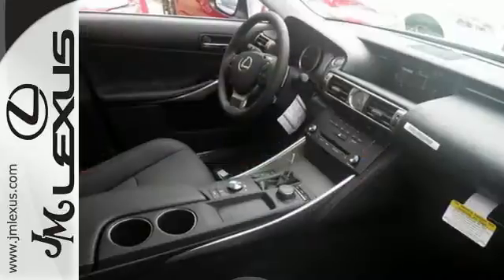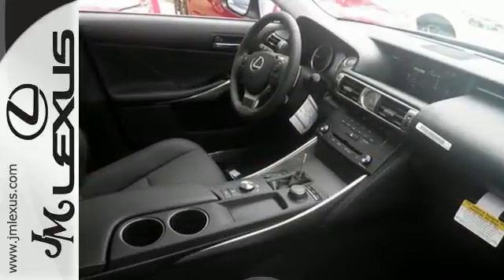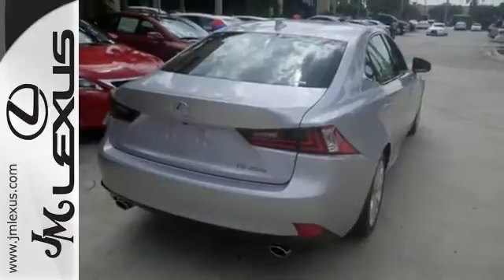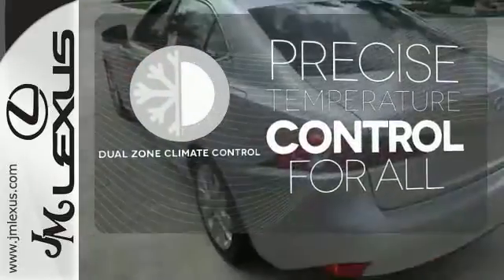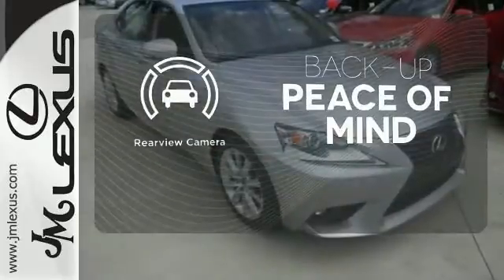With Lexus Enform, Lexus Display Audio, and the power moonroof, you're open and connected to the world you're actively reinventing. No one will complain about the temperature with a dual-zone climate control. Hindsight is 20-20 with a backup camera.